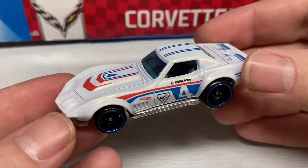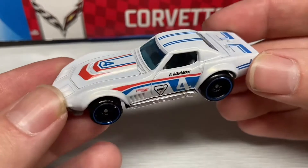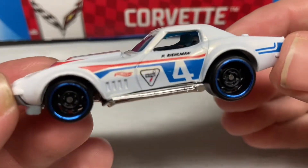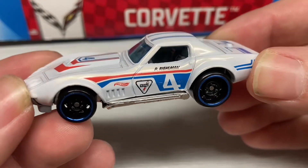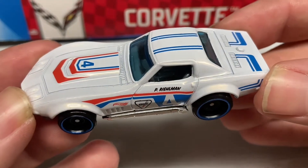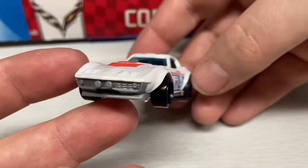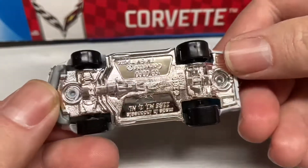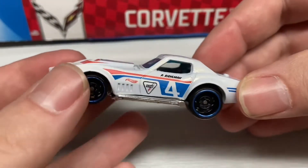Up next we have this 69 Copo Corvette in white pearlescent with red and blue tampos, a Chevy decal there, and P. Ryleman under the door — very cool. It has a chrome base, and the name is on the bottom there, so that's how I knew what it was.